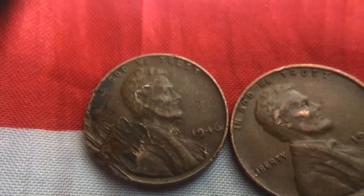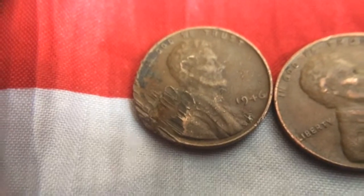We have a 1946 and a 1946 Denver Wheat Pennies. This one looks like it got scraped or something — a good chunk of it got taken out. Could be a metal detecting find.